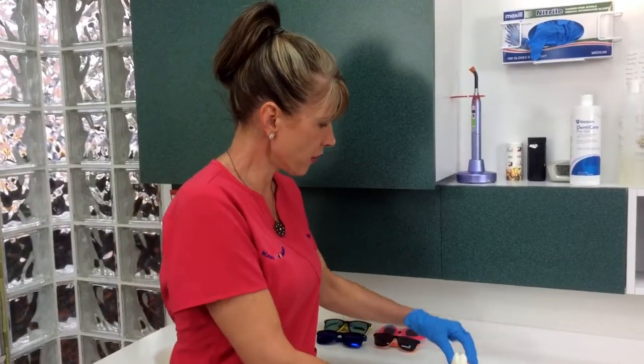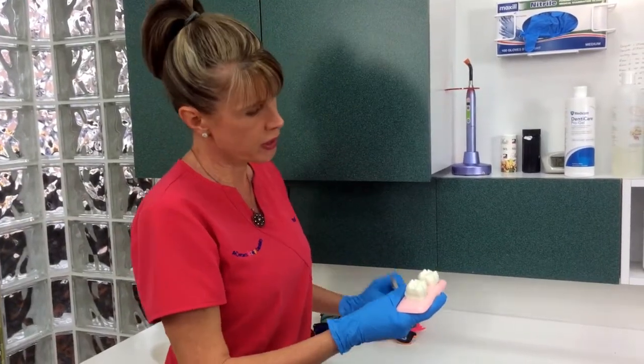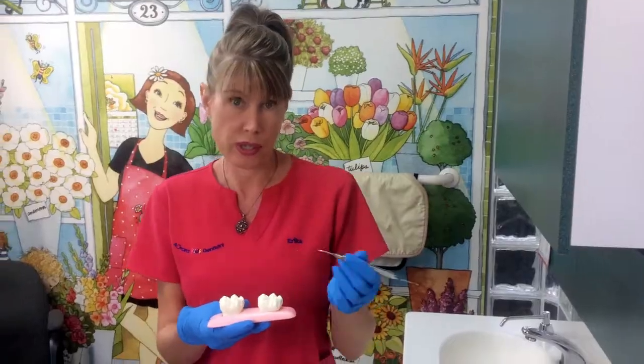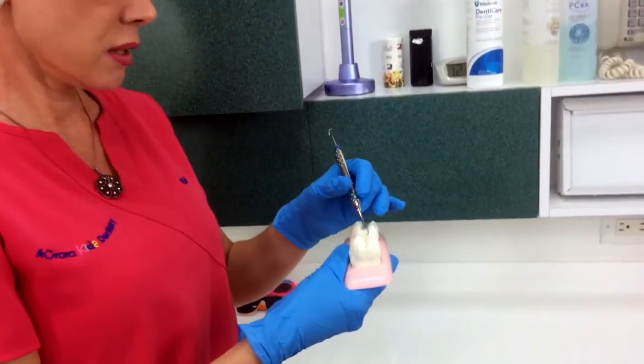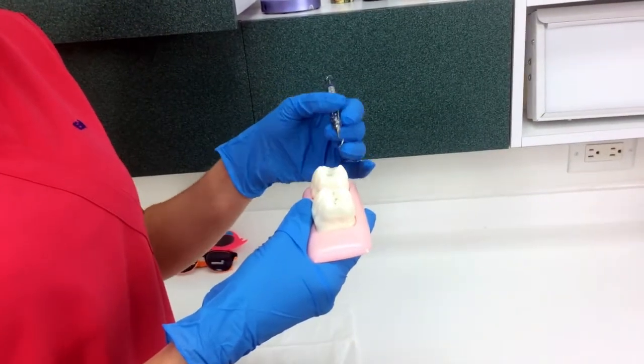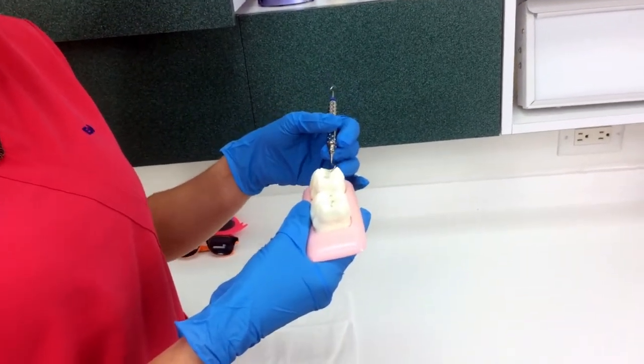So what I'm going to do briefly is explain how a dental sealant is applied and what a difference it can make in a child's health. This is an unsealed tooth — it has deep fissures and grooves, as you can see — and this is a sealed tooth, so you can see it's very smooth.